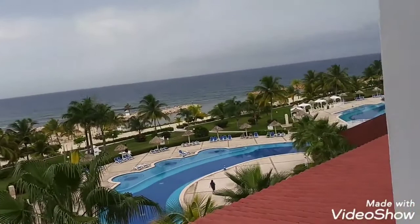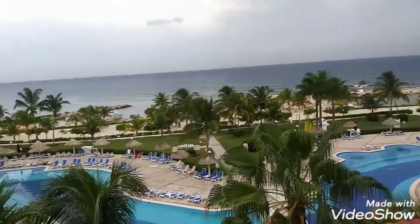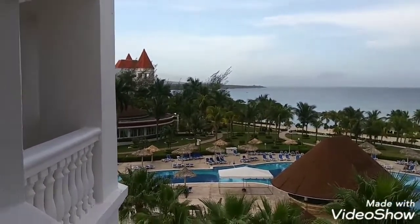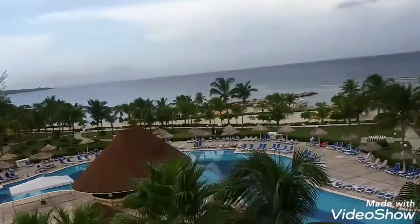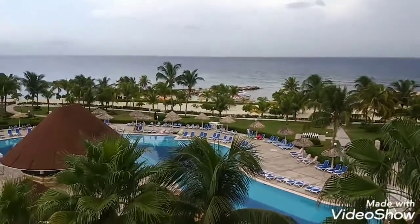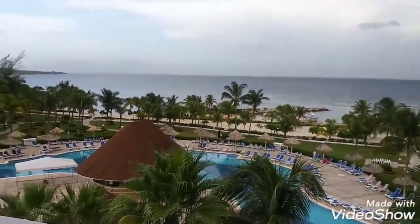Let me open this up here. As you can see right here, this is a sea view spot — look over there. It's a little bit not too bright, but this is the beautiful part over here. A beautiful view — we have the sea view section.